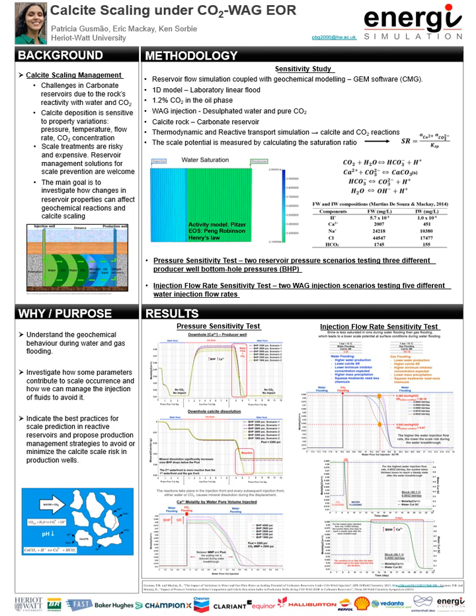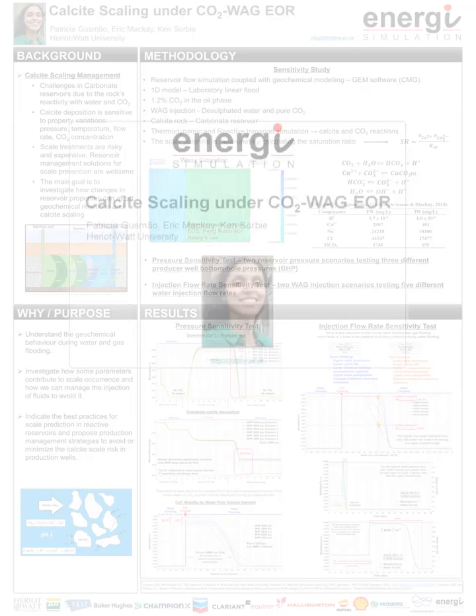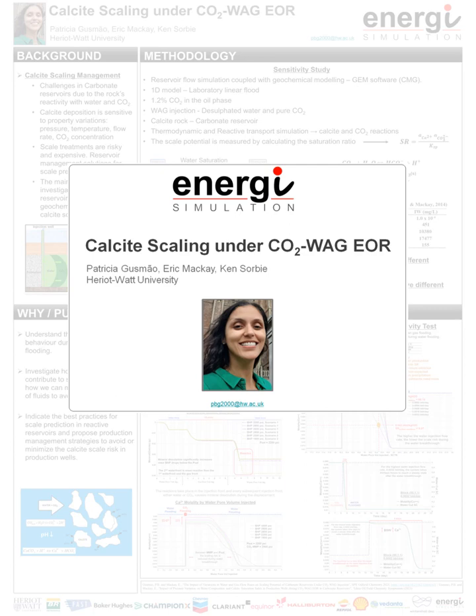Hi everyone, I'm Patricia. I'm a reservoir engineer at Petrobras and PhD student at Heriot-Watt University. My PhD project investigates calcite scaling under CO2 WAG-UR. My supervisors are Professor Eric Mackay and Professor Ken Sorby.